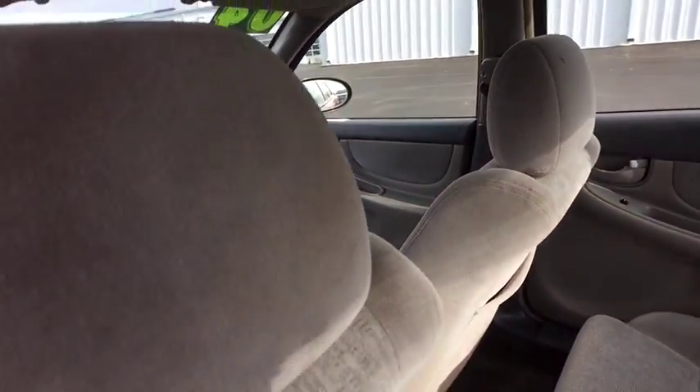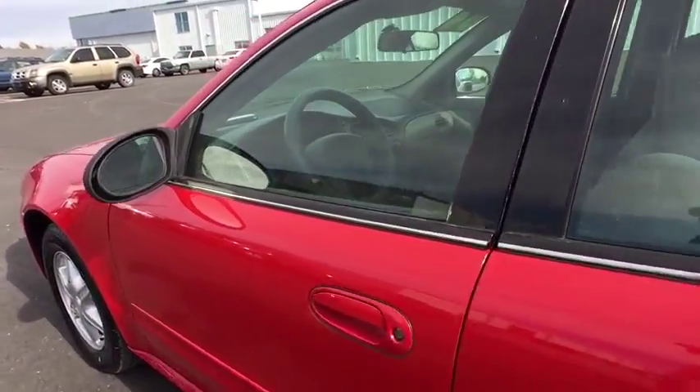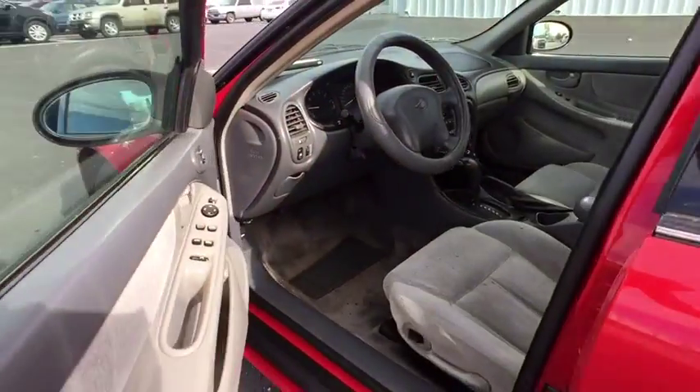Rear defrost, bucket seats, power door locks, CD player, power windows, fog lamps, passenger airbags, intermittent wipers, daytime running lights.